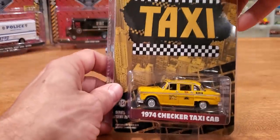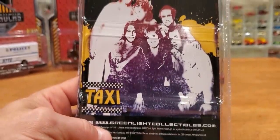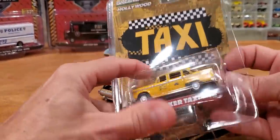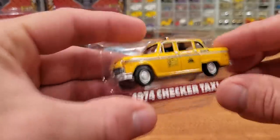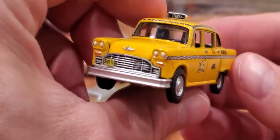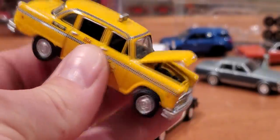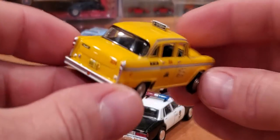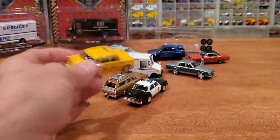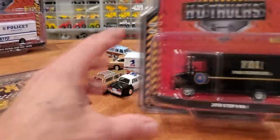Yet another Checker Taxi — this one's a 1974. I just opened up three of these yesterday; Series 29 of course. Robert De Niro I believe — Taxi Driver, or am I thinking of the wrong one? I didn't do my research, apologies. Let's check out the details on this car though — very nice. As I've said before, this is one of my favorite castings from Greenlight, and it's a newer one, a little more than a year old I think. A lot of these yellow Checker Taxis look very much alike from five feet away on my shelf — it's all about the little differences in collecting.